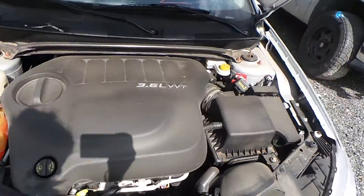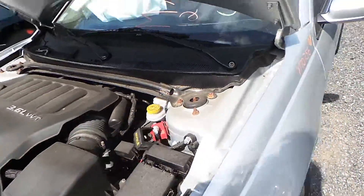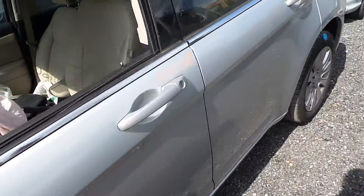Underneath the hood, we have a 3.6-liter engine. There is no key to this car, so it doesn't run. It does only have 93,000 miles.